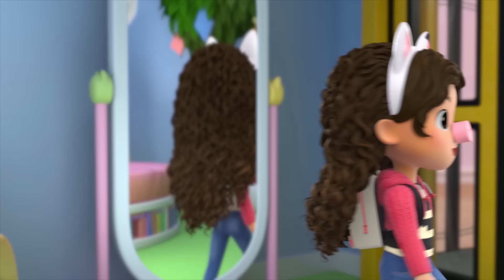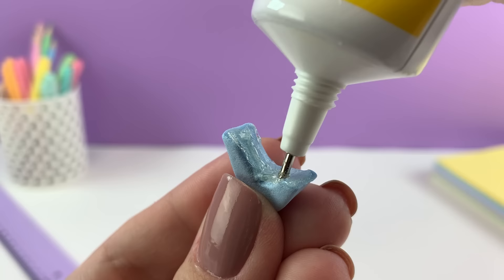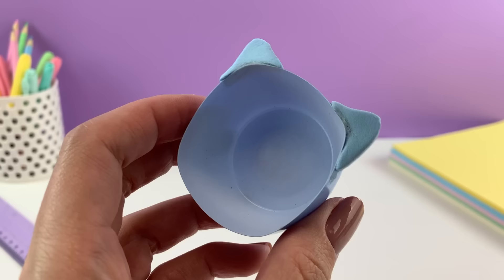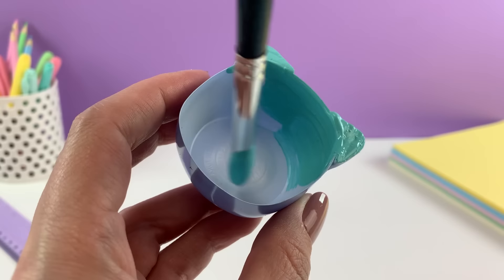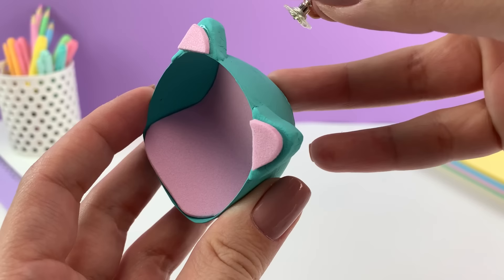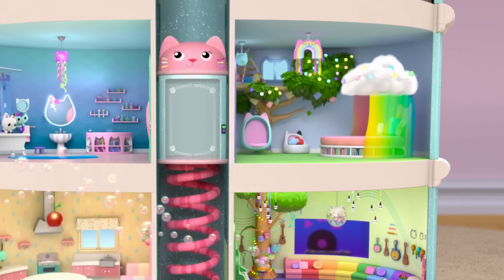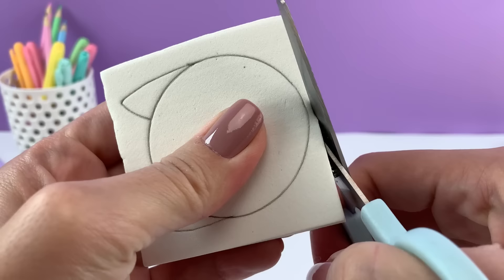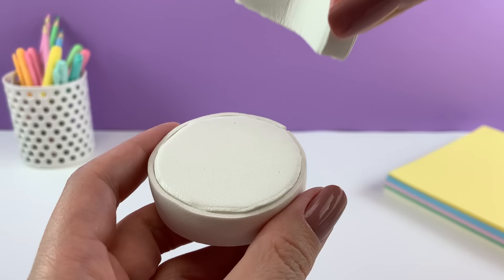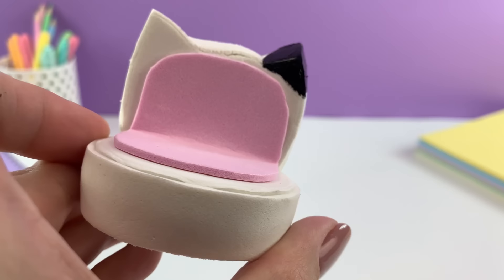Another fun place to read is this egg-shaped chair — it hangs from the tree. This chair has kitty ears, and so does the other chair in the bedroom. This one has a white ear and an ear with a black tip, just like Pandy.